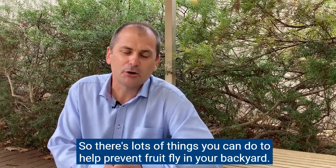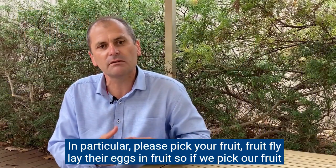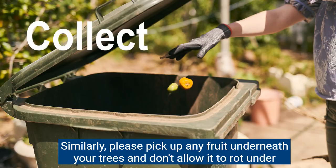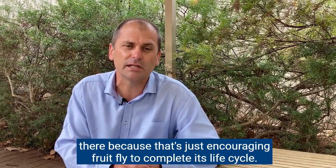There are lots of things you can do to help prevent fruit fly in your backyard. Please pick your fruits — fruit fly lay their eggs in fruit, so if we pick our fruit early we make sure we break that life cycle. Similarly, please pick up any fruit underneath your trees and don't allow it to rot underneath, because that just encourages fruit fly to complete its life cycle.